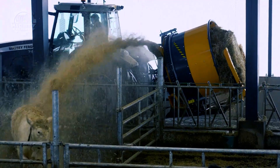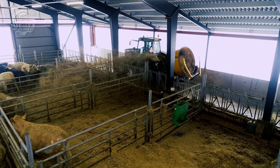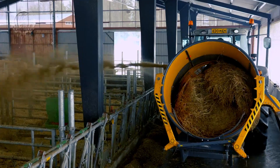The PTO-driven cutting rotor also allows the adjustment of the length of the shaft. On top of that, the Eelhoe Rotor Cutter 1800 is capable of feeding and spreading straw in both left and right directions.